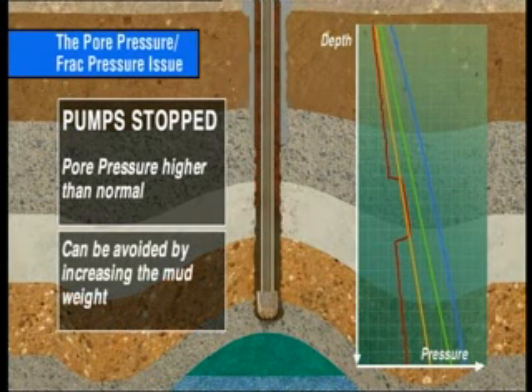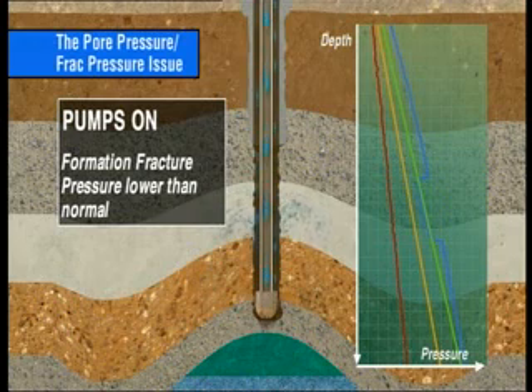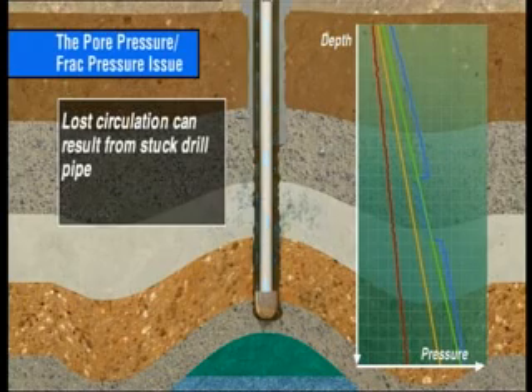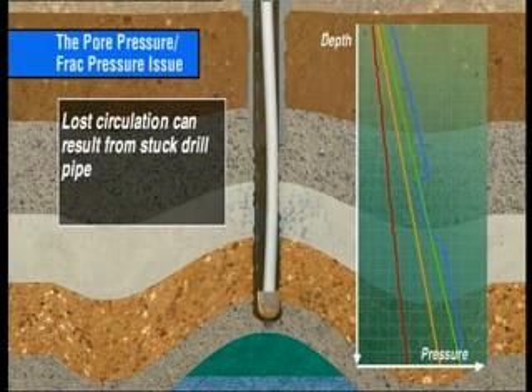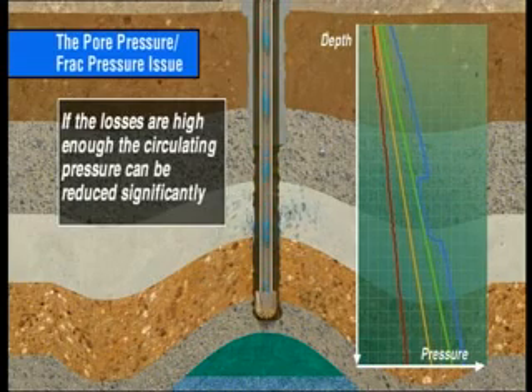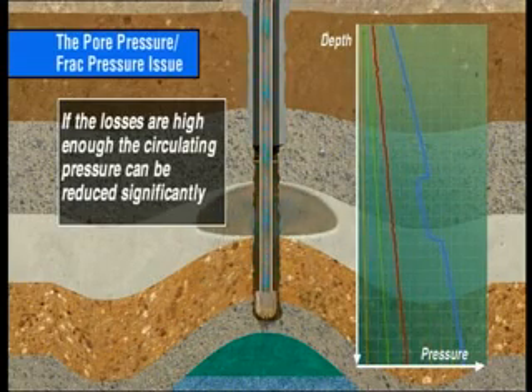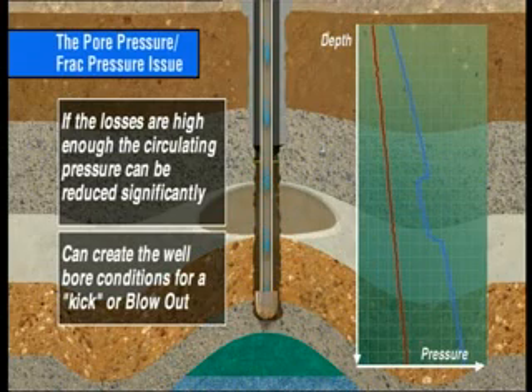This situation can be avoided by increasing the mud weight sufficiently to make sure that the hydraulic head of the static mud column is high enough to control the pore pressure when circulation is stopped. When the formation fracture pressure is lower than normal, a fracture may be induced when the pumps are on, creating partial or even total fluid losses. Lost circulation can result in stuck drill pipe, the flow of fluid into the formation, or pushing the drill pipe into the side of the wellbore from the build-up of uncirculated wellbore solids. If a fracture is induced and the losses are high enough, the circulating pressure in the wellbore and hence the ECD can be reduced significantly, creating the wellbore conditions for a kick or blowout, even in normally pressurised reservoirs.